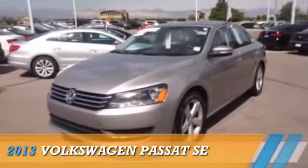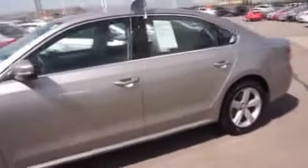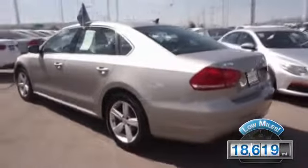Presenting the 2013 Volkswagen Passat, powered by front wheel drive, a 2.5-liter, 5-cylinder engine and an automatic transmission. With fewer than 20,000 miles, this vehicle has a long road ahead.